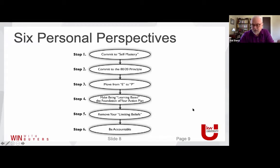Step five: remove your limiting beliefs. You can't ever totally remove them, but you can learn to quiet and reframe them. We all have drunk monkeys screaming in our ear. Step six: be accountable. People who have a written goal and an accountability partner — not necessarily a coach, just someone with a vested interest in your success who you give an accounting to — that level of accountability to your goals typically triples your chance of success.